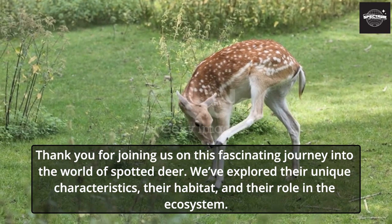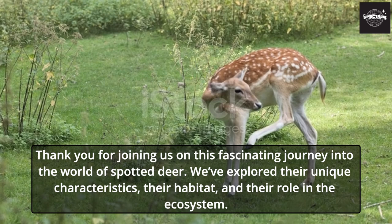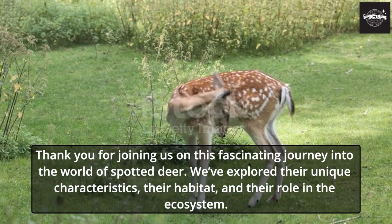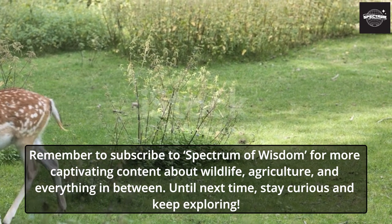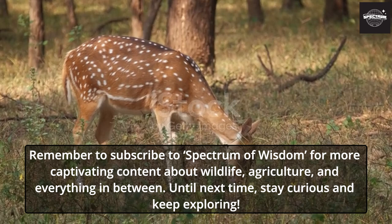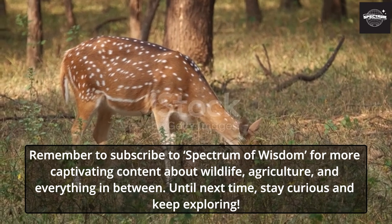Thank you for joining us on this fascinating journey into the world of spotted deer. We've explored their unique characteristics, their habitat, and their role in the ecosystem. Remember to subscribe to Spectrum of Wisdom for more captivating content about wildlife, agriculture, and everything in between. Until next time, stay curious and keep exploring.